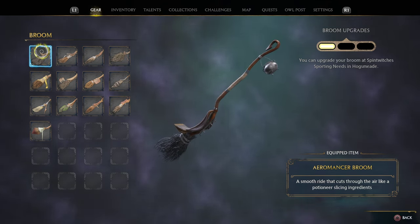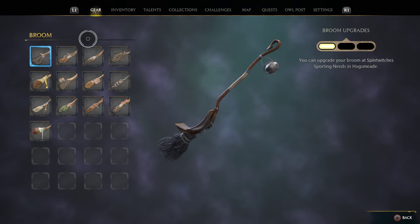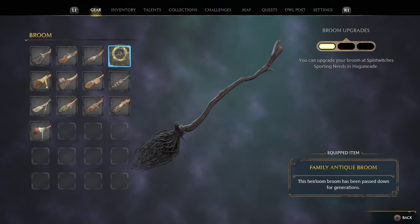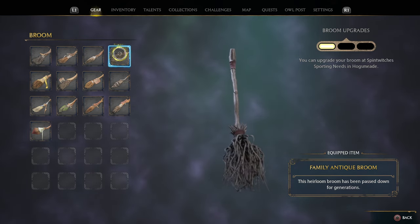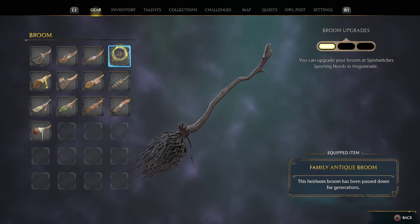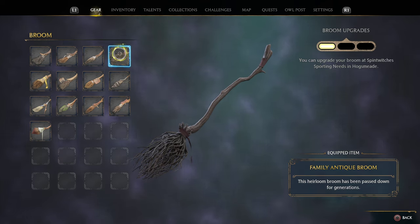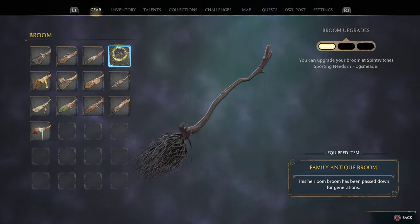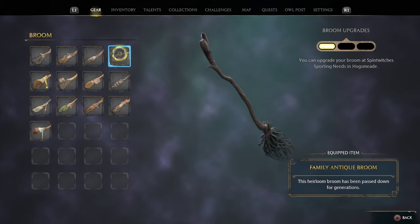The next one is the Family Antique Broom. It's very neat because of its scraggly look — great if you want something super scraggly. I bought this from Priya Treadwell in the Feldcroft region; she also has another shop north of Feldcroft town in the South Bog region. It was $2,500 in-game money.